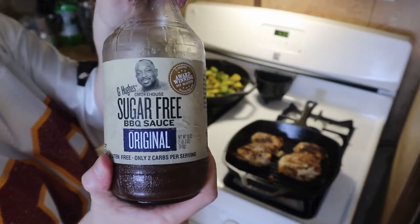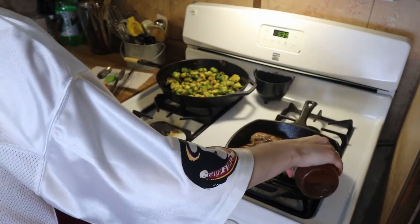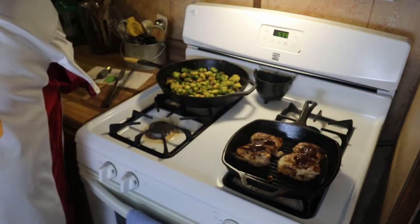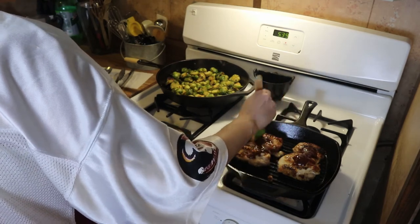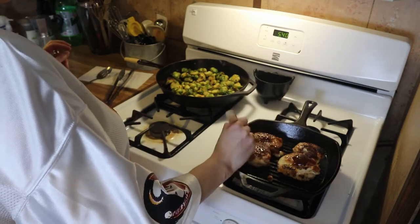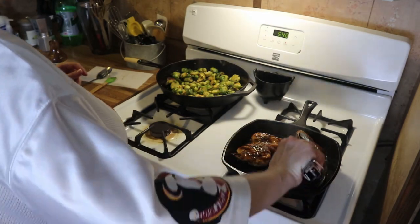Now I'm just going to use my all-time favorite barbecue sauce — this is the G Hughes sugar-free barbecue sauce. I'm just going to put a little bit of that on the top and then use my little brush here and just spread that around, then flip it over and do the same thing to the other side and let it cook just for a few minutes to get that crispy glaze that we all love on there, and then that will be it.